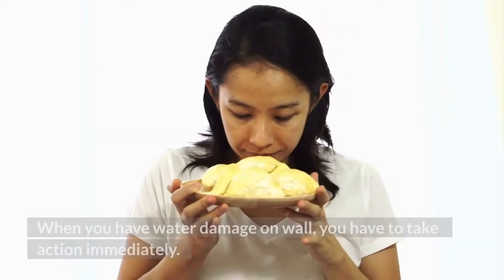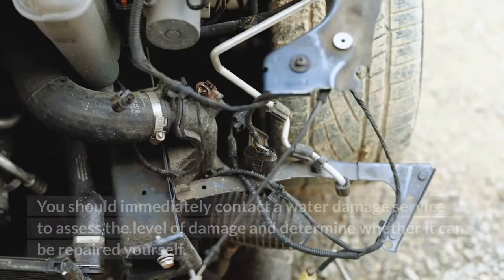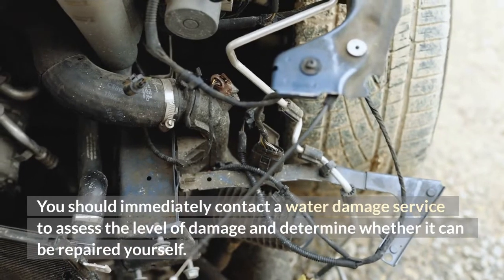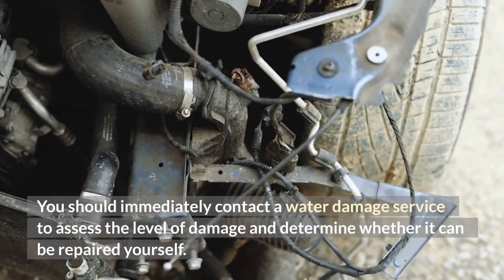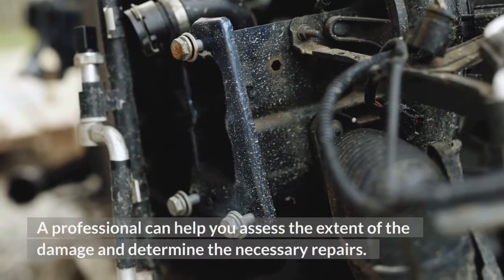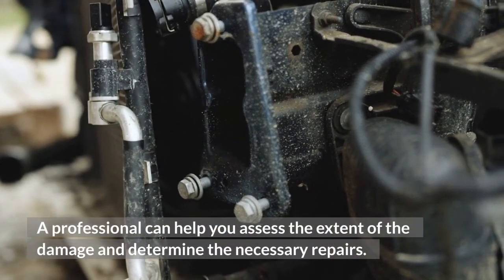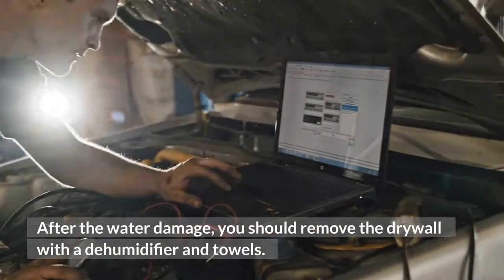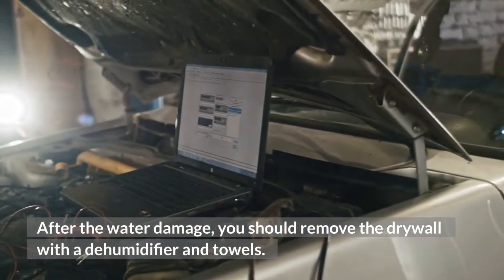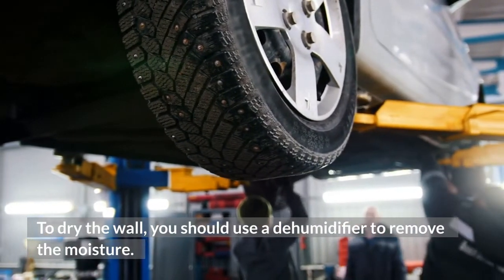When you have water damage on a wall, you have to take action immediately. You should immediately contact a water damage service to assess the level of damage and determine whether it can be repaired yourself. A professional can help you assess the extent of the damage and determine the necessary repairs. After the water damage, you should remove the drywall and use a dehumidifier and towels to dry the wall and remove moisture.